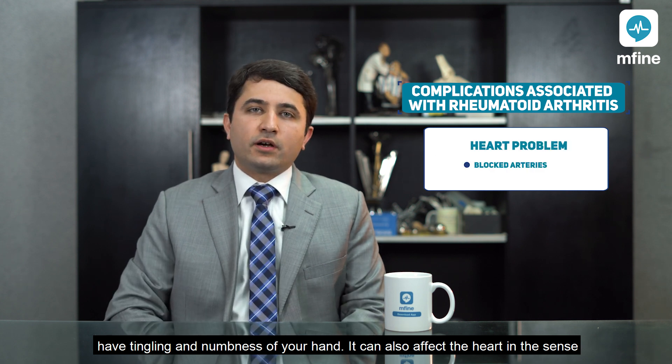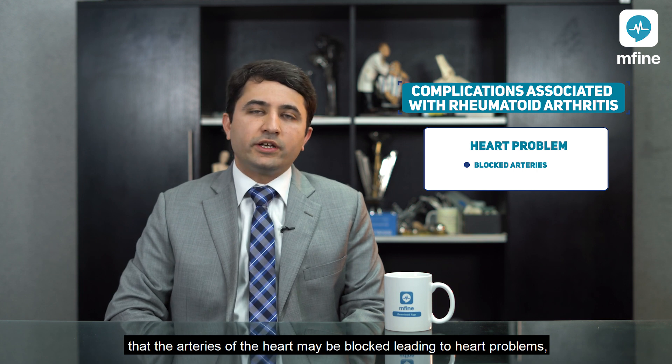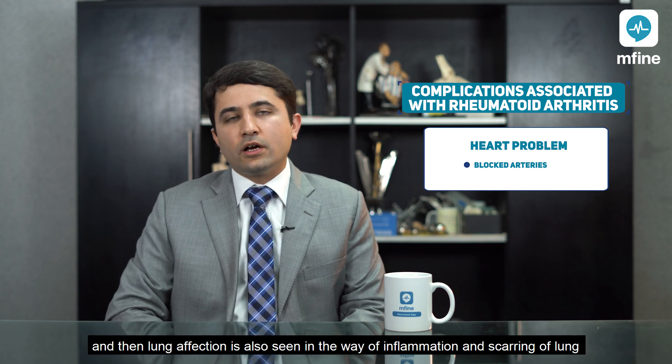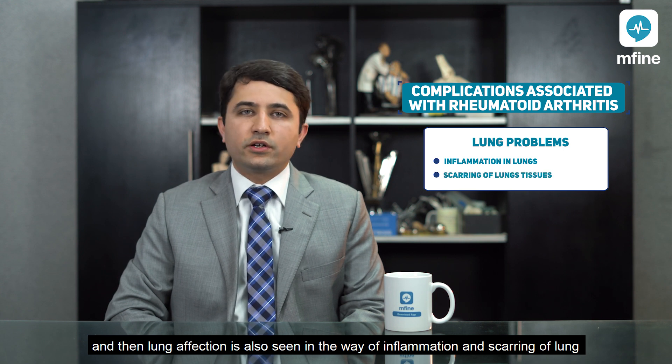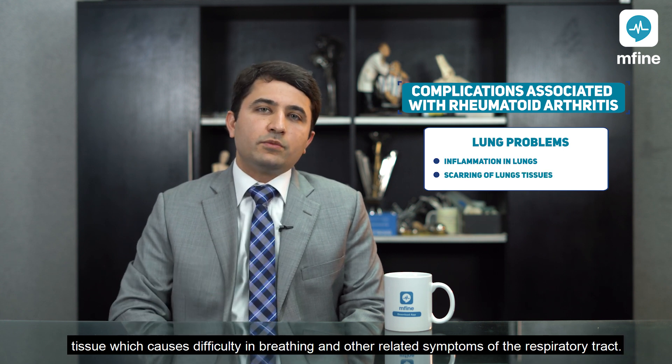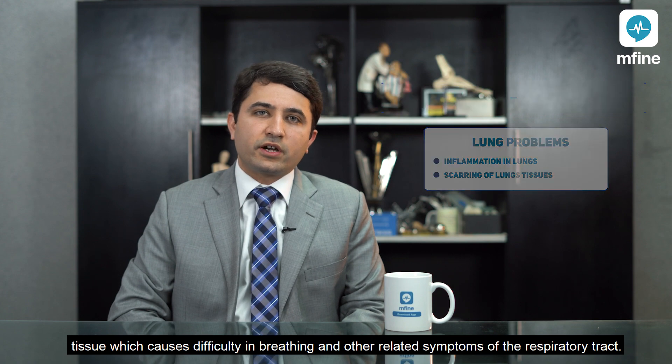Rheumatoid arthritis can also affect the heart in the sense that the arteries of the heart may be blocked, leading to heart problems. Lung affection is also seen in the form of inflammation and scarring of lung tissue, which causes difficulty in breathing and other related symptoms of the respiratory tract.